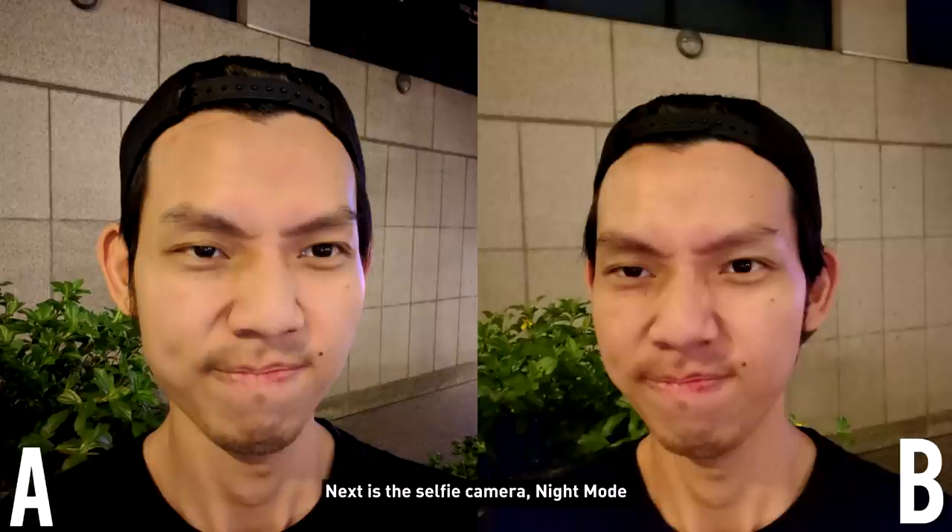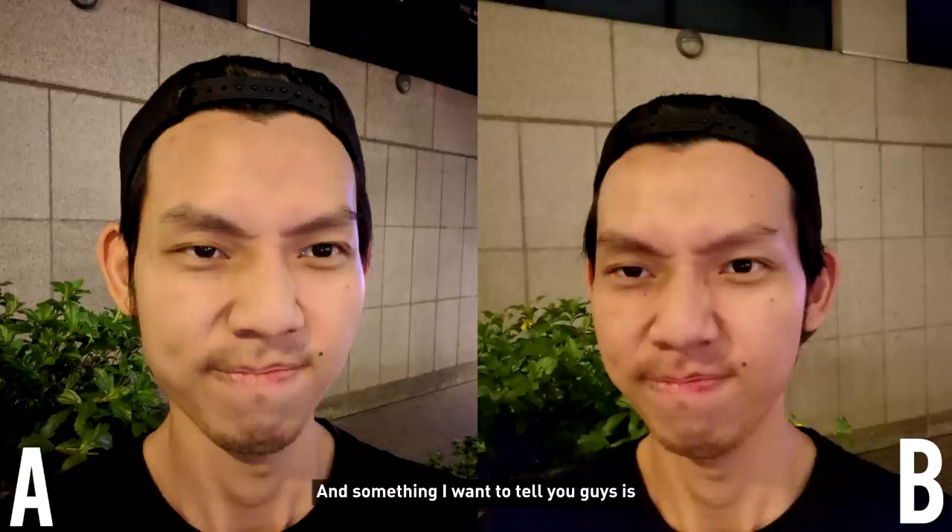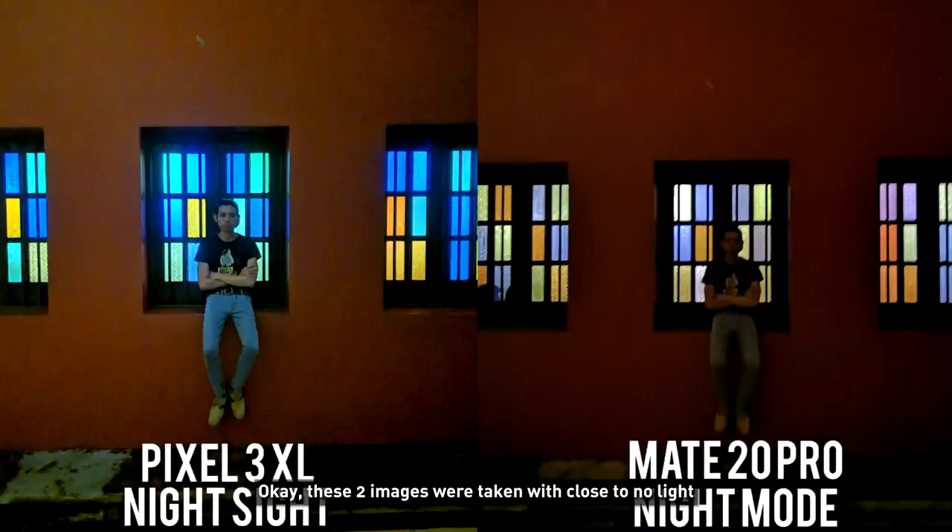Next is the selfie camera night mode — not much difference, not something I want to post. Something I want to tell you guys is: although there's Night Sight and night mode, you still need light. These two images were taken with close to no light, and you can see how bad it is. Just know that these phones are not magicians — you still need at least a bit of light. If possible, good lighting for the best picture.